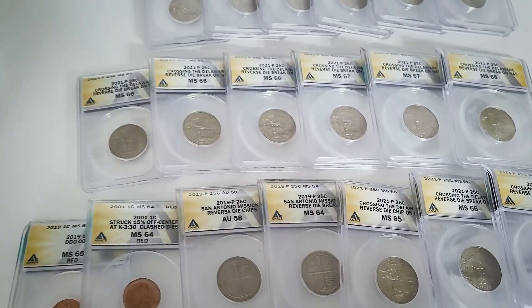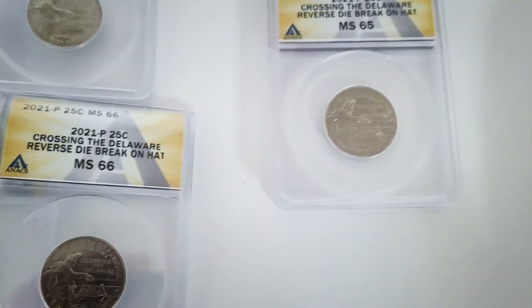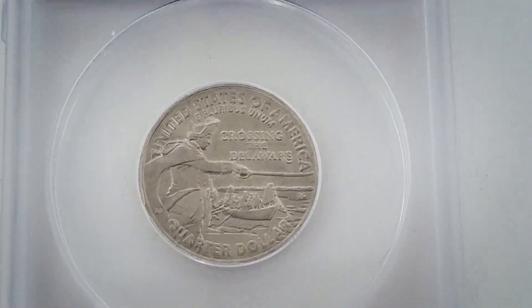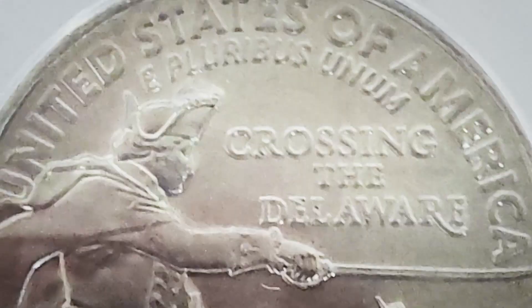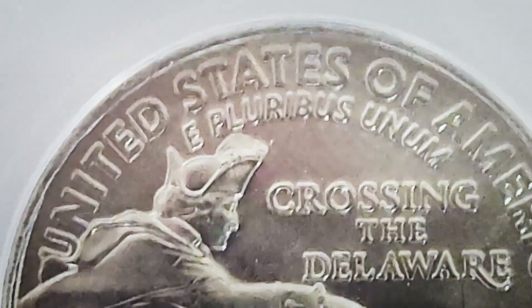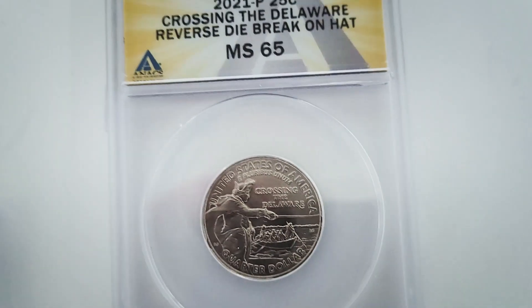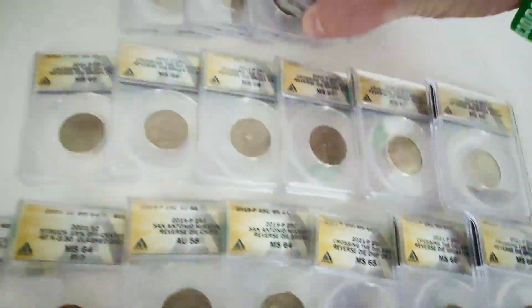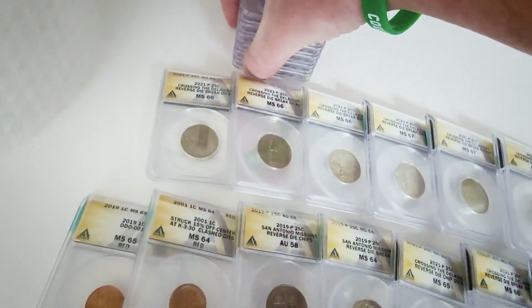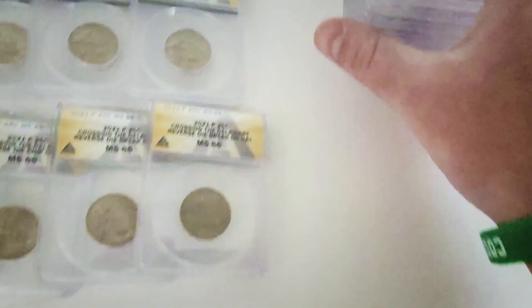First up, these are the 2021 Crossing the Delaware quarters. You want to look for the die chip at the top of Washington's hat. Always be on the lookout for those — they are selling on eBay.